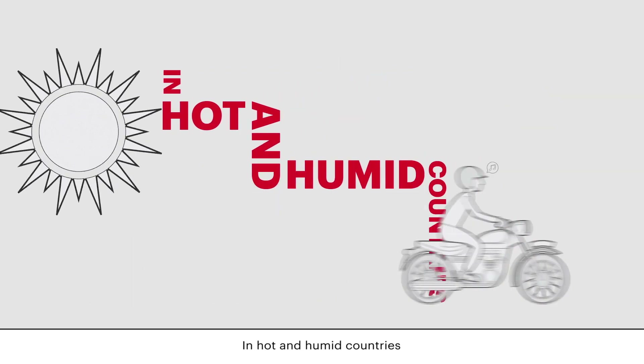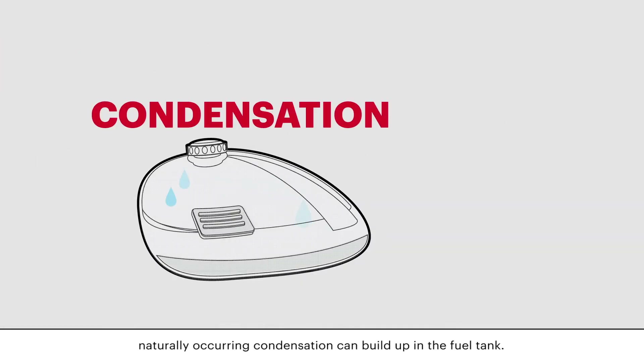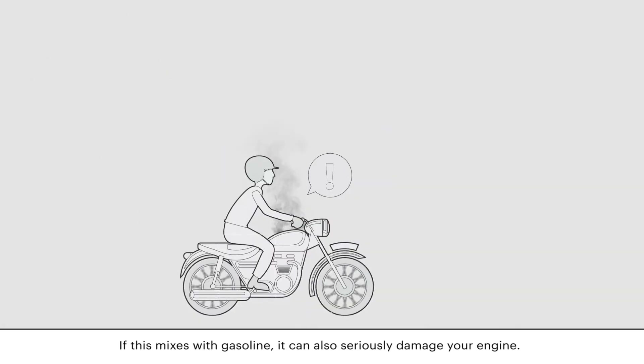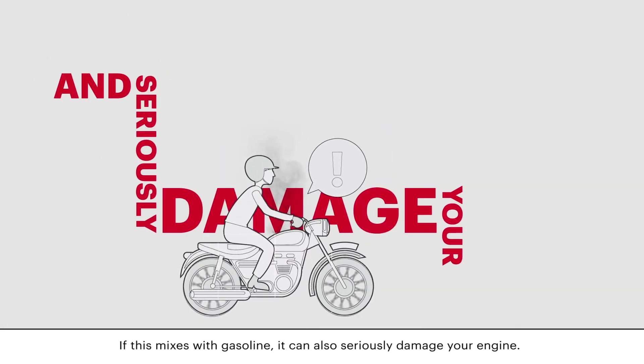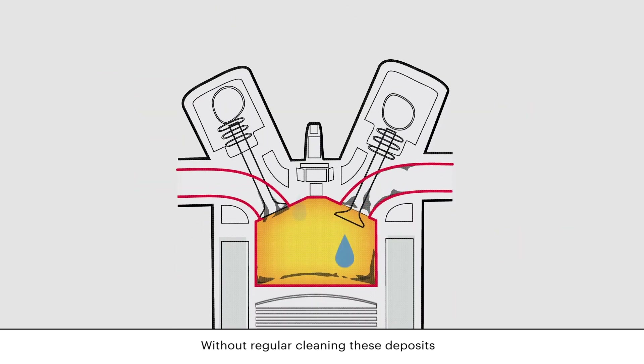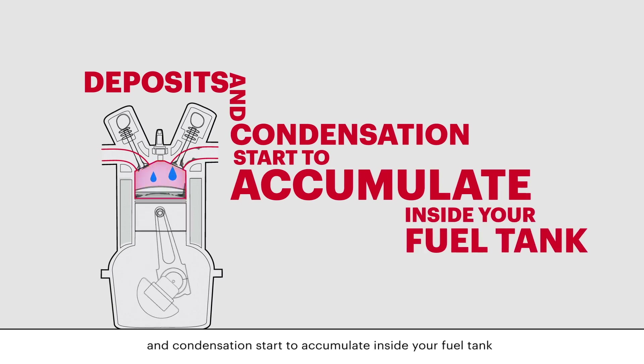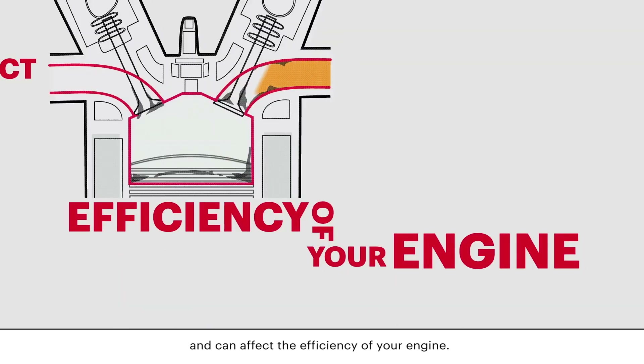In hot and humid countries, naturally occurring condensation can build up in the fuel tank. If this mixes with gasoline, it can also seriously damage your engine. Without regular cleaning, these deposits and condensation start to accumulate inside your fuel tank and can affect the efficiency of your engine.